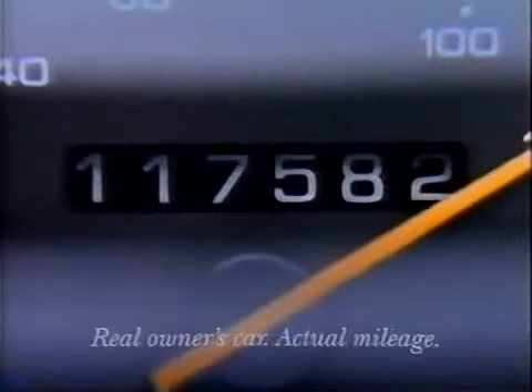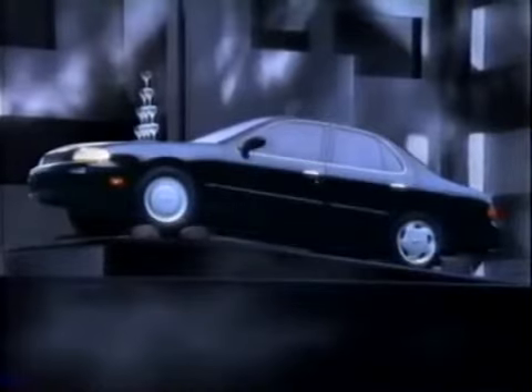Two years ago, we did this demonstration to show how the Nissan Altima runs so smoothly, it can pass the same test as the $40,000 Lexus LS 400. But perhaps you're wondering, what happens to an Altima after its owner has driven it over 100,000 miles? We're pleased to say, not very much.